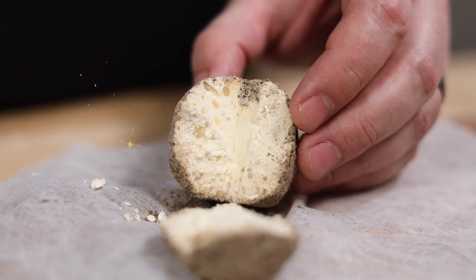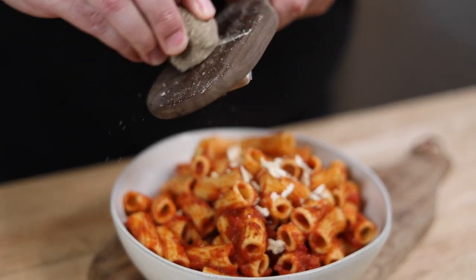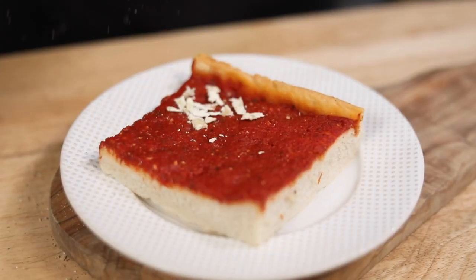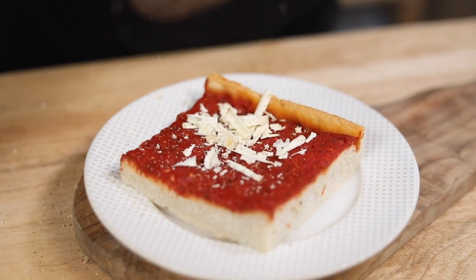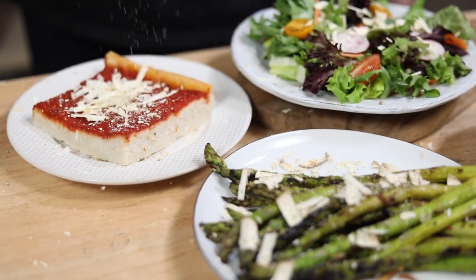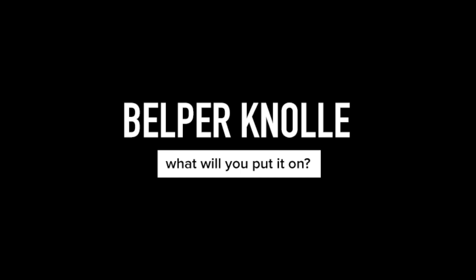And it costs a lot less. You can shave it on just about anything — pasta, roasted vegetables, turn tomato pie into pizza, put it on a salad. Put Belper on anything. Belper Canola.